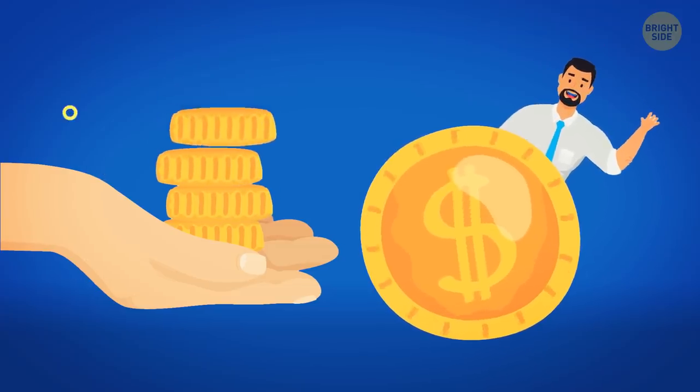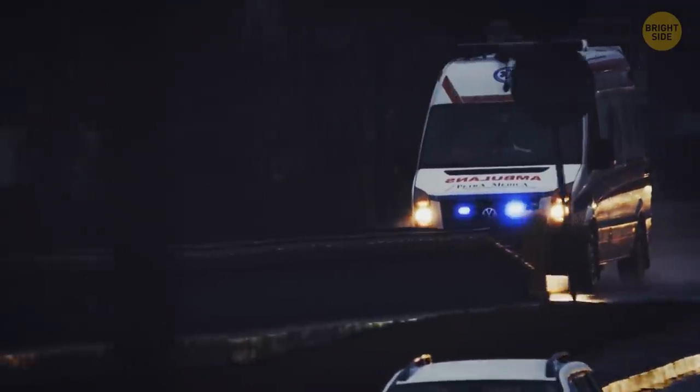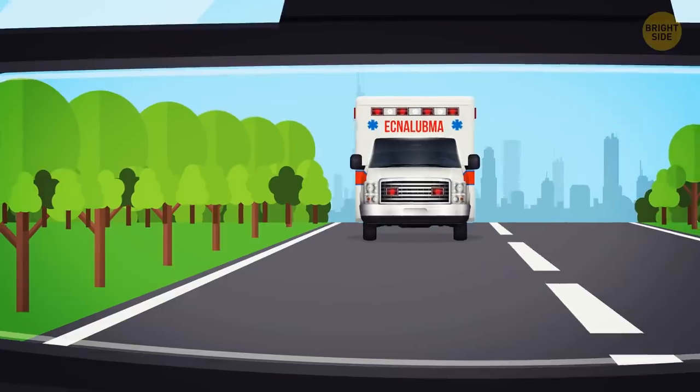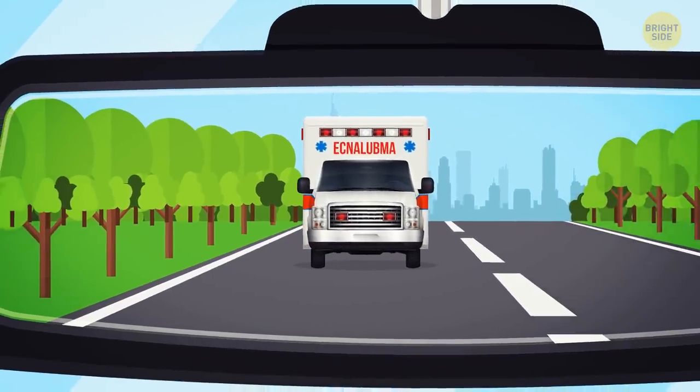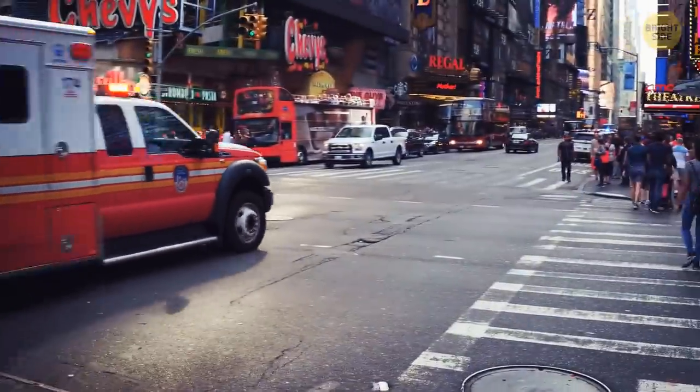Most ambulances have the word ambulance printed on the front of the vehicle — written in reverse. It's written that way so that the driver in front of the ambulance can see the word properly in their rearview mirror, then move out of the way and let the ambulance pass.